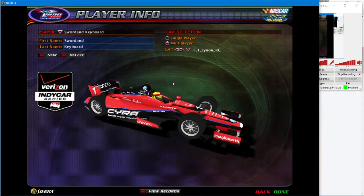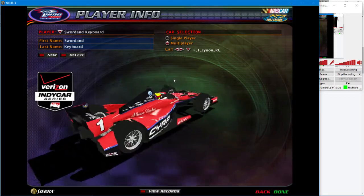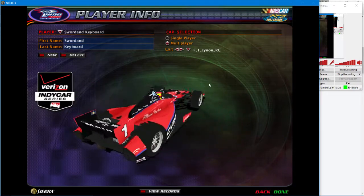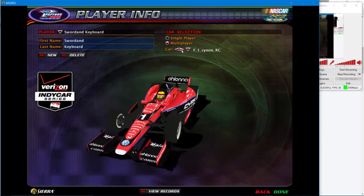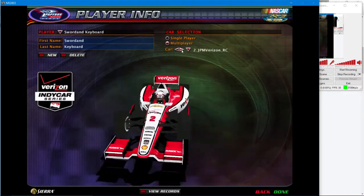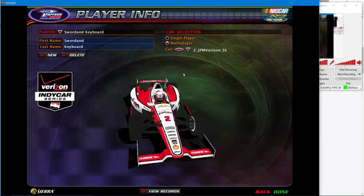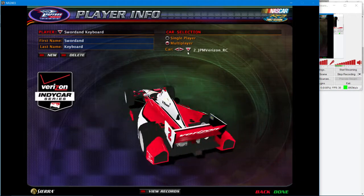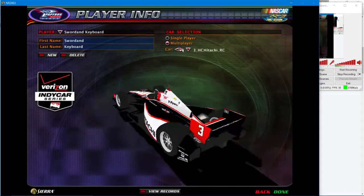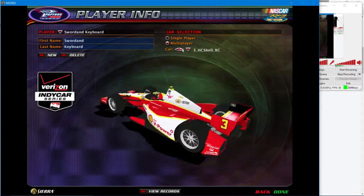Good morning. I want to go over the car choices that are available for the first annual Sword and Keyboard Grand Prix. This is the number one red and black paint scheme. Number two is the Verizon car. Number four — this car will be the car that drives for you in the race, so you pick the scheme.